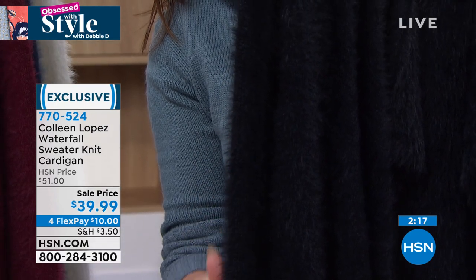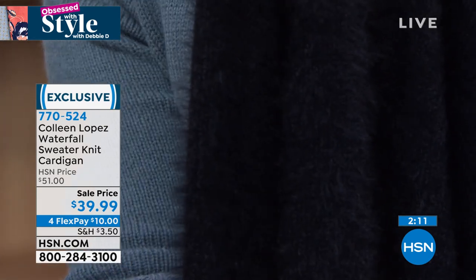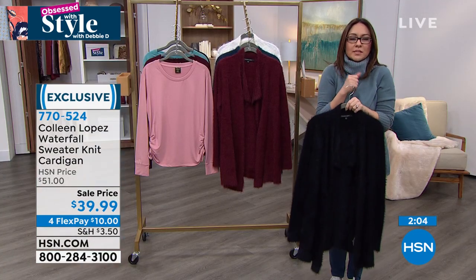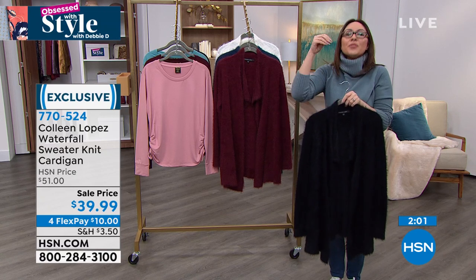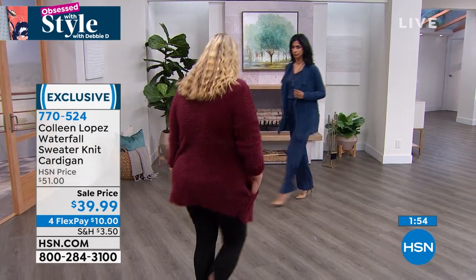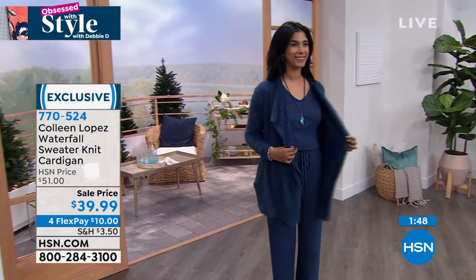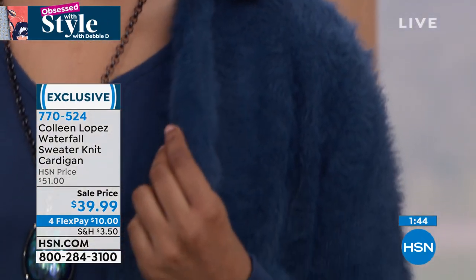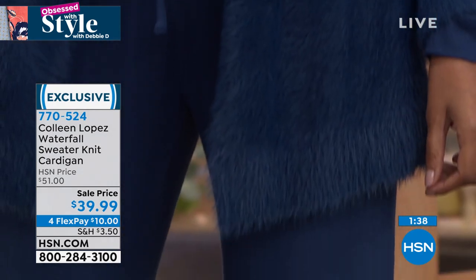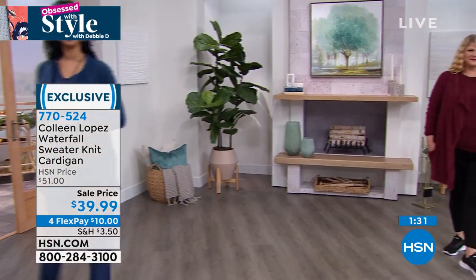Randy's cat tried to claim it as a new bed when she opened the box — making biscuits and purring. It's kitten and kid approved. Originally $51, today on sale for $10 on flex pay. Item number 770-524. Extra small through 3X, machine wash, it has pockets. Randy's final tip: with sale prices, get outside your color comfort zone — grab your usual color and a second one you don't have, you won't regret it.